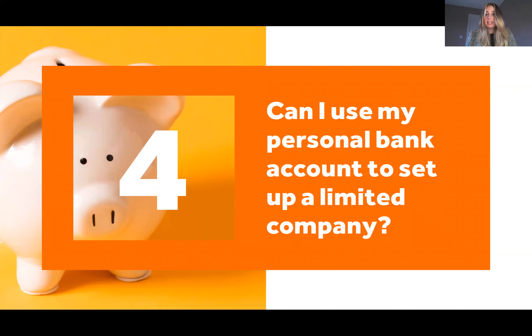Next question: can I use my personal bank account to run a limited company? Simply the answer is no. As a limited company you are a completely separate legal entity and you do require your own bank account.